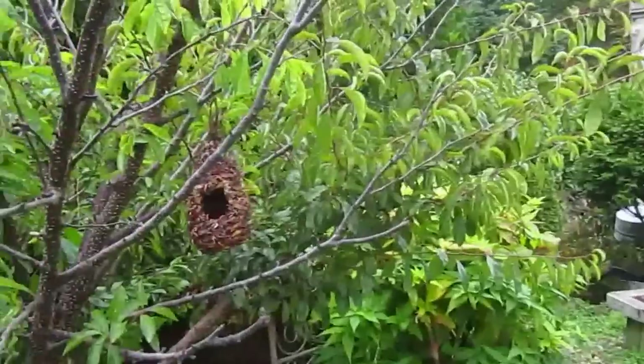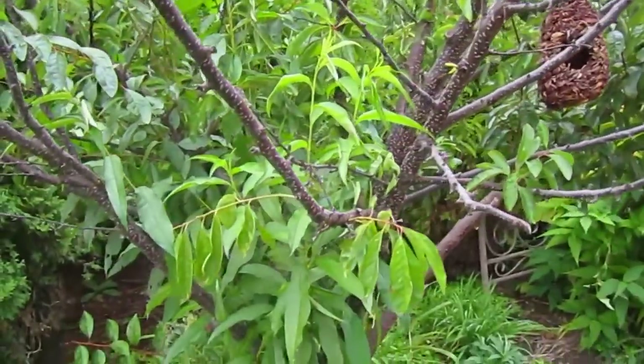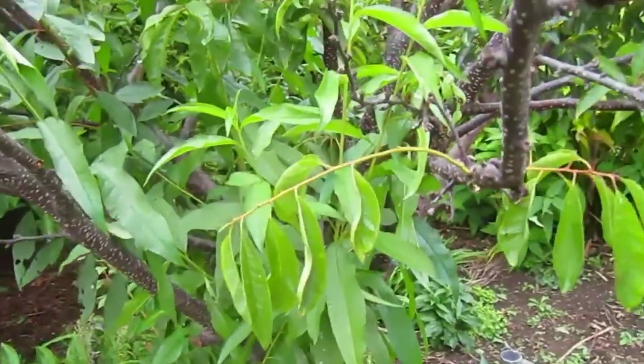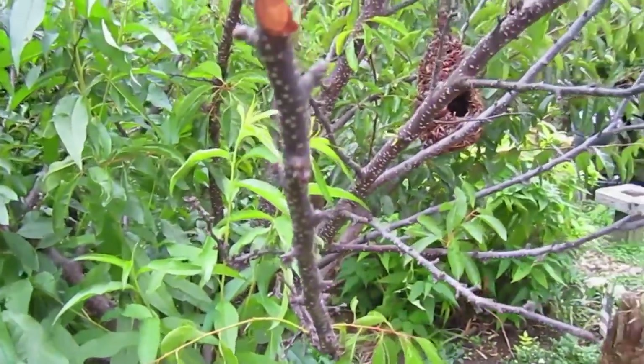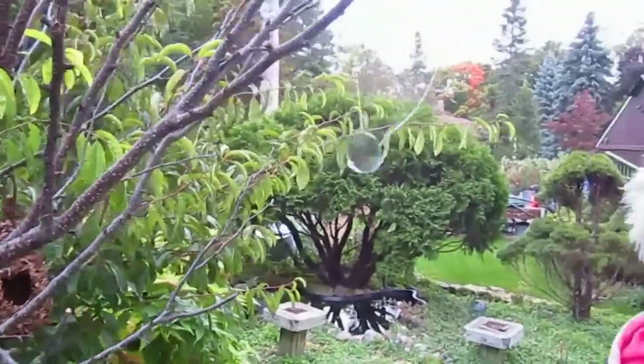This is our plum tree that we thought we killed, but it too is coming back — except for some of the branches. There are a lot of new branches sprouting off the old ones. We'll just have to see come next spring which ones make it, which ones don't, and hopefully there will be some blossoms this time. Maybe we'll get some plums.